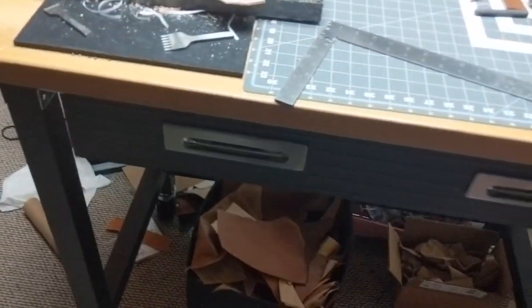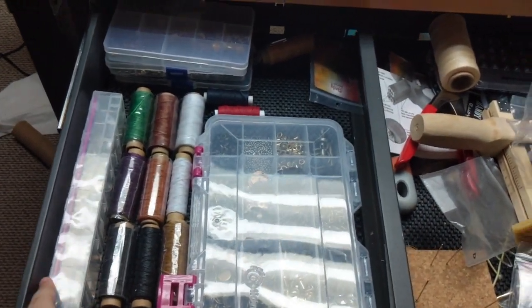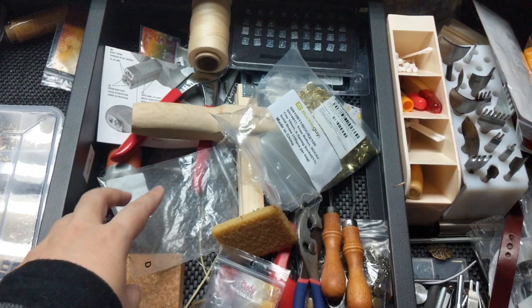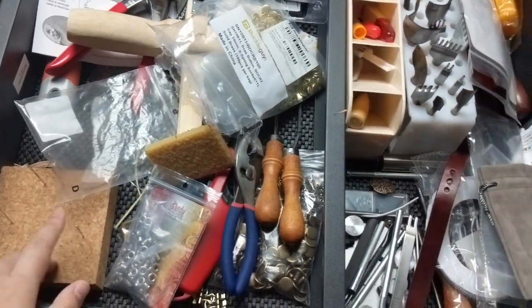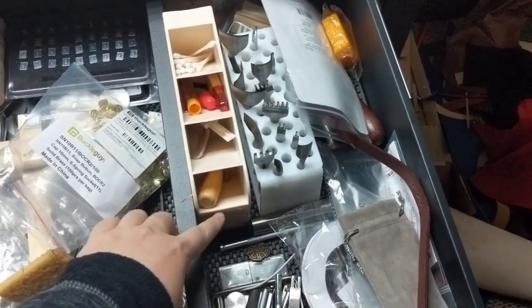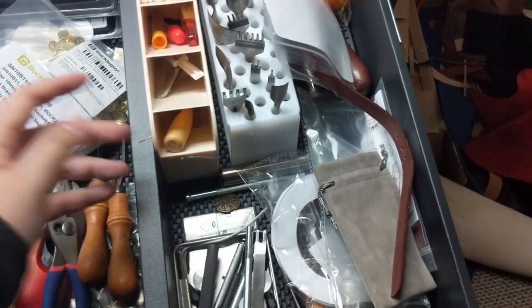It's in my basement, so thankfully it's not actually in my house. When I open the drawer I have some spare threads, different hardware — snaps, rivets, things like that — different tools, stamps, this cutter for cutting straps, and my spare needles that I keep losing.